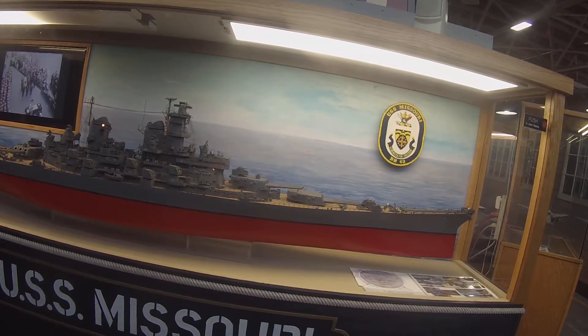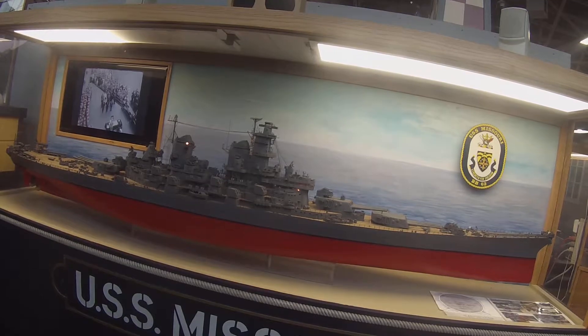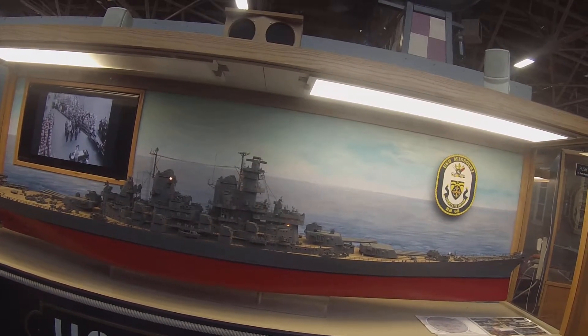Decommissioned for the second and last time in 1992, the USS Missouri presently serves as a museum ship anchored in Pearl Harbor, Hawaii.